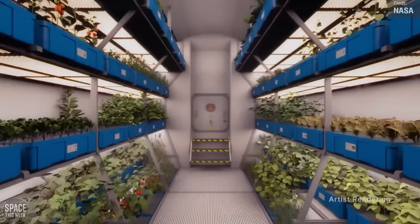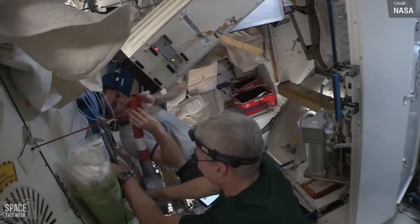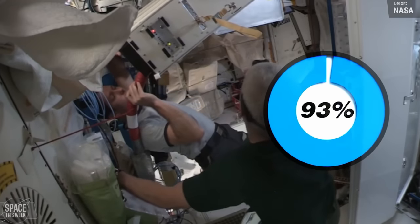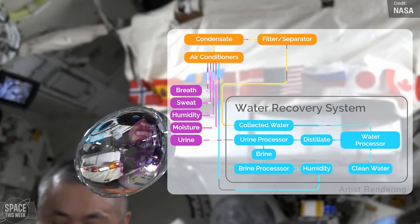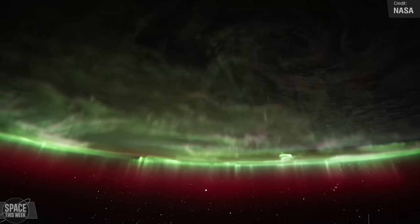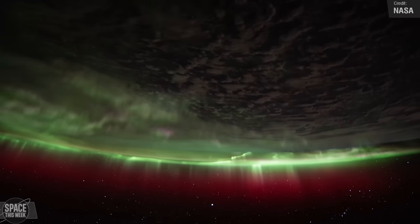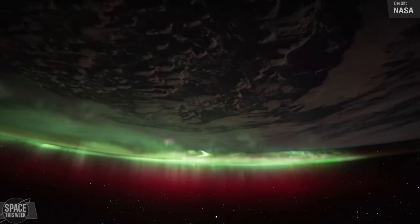It was also revealed that the environmental control and life support systems on the US segment of the space station now recover 98% of the water delivered, up from the previous rate of 93%. This accomplishment is attributed to the urine processor assembly and the brine processor assembly. Water reclamation is essential as astronauts require about a gallon of water per day for drinking, food preparation, and hygiene. As the astronauts jokingly say, yesterday's coffee becomes tomorrow's coffee.